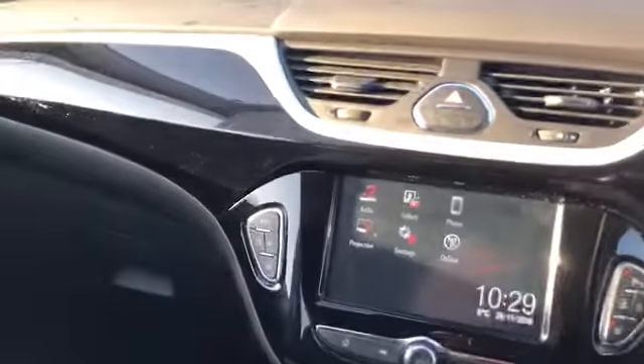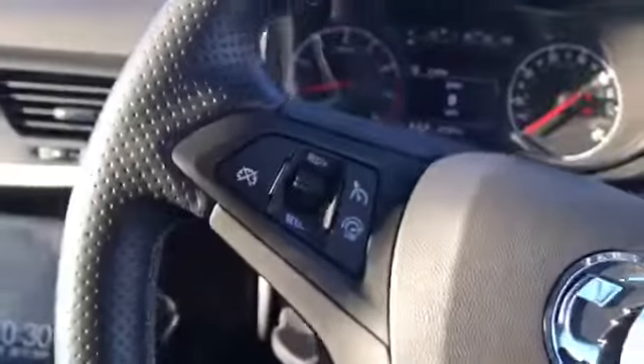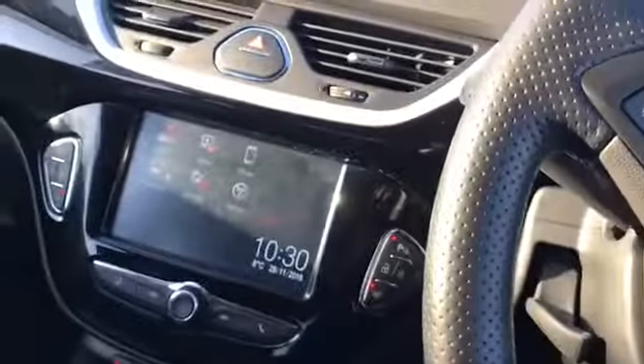A lot of what comes on this car is not standard. For example, heated seats, city driving mode, automatic lights, and cruise control — that doesn't always come on these Vauxhalls. And neither does the parking sensors. So let me just take you around this car once again.